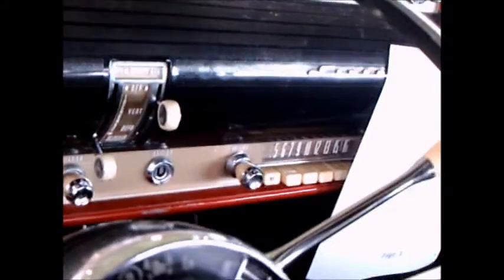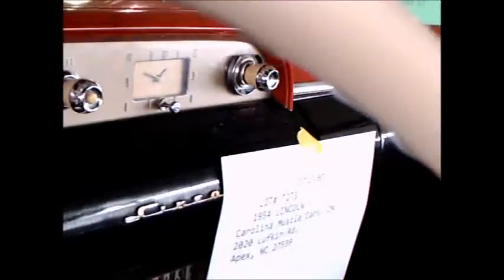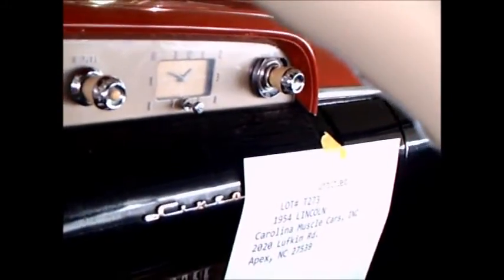It looks like it's the last year for the 4-speed Hydromatic that they were buying from General Motors. The following year in '55, they would have a bigger engine, and they would also have a 3-speed Turbo-Drive transmission that Ford produced.